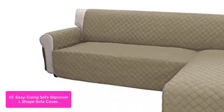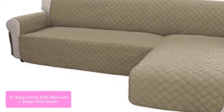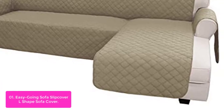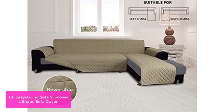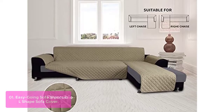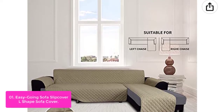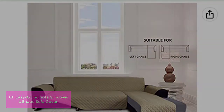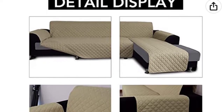List number 1: Easygoing Sofa Slipcover L-Shaped Sofa Cover. This is the best choice for you to add some warmth and solidity to your sofa. This modern quilted fabric slipcover is perfect for any room in your home, including the living room, den, or family room. With thick microfiber that's machine washable, your furniture will stay clean. It comes in two colors — brown or gray.